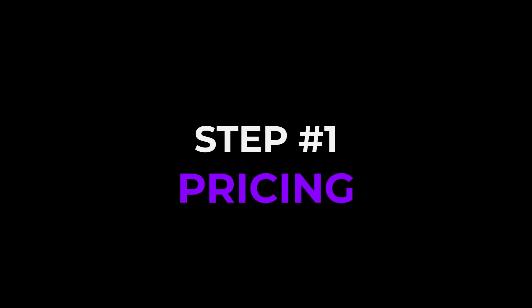Step number one all starts with pricing. The first step of selling any home is taking the time to discover a realistic price range for your property. With buyers more knowledgeable than ever, hitting the market at the wrong price can ruin everything. To ensure confidence in the value of your property, I would offer you two pieces of advice.